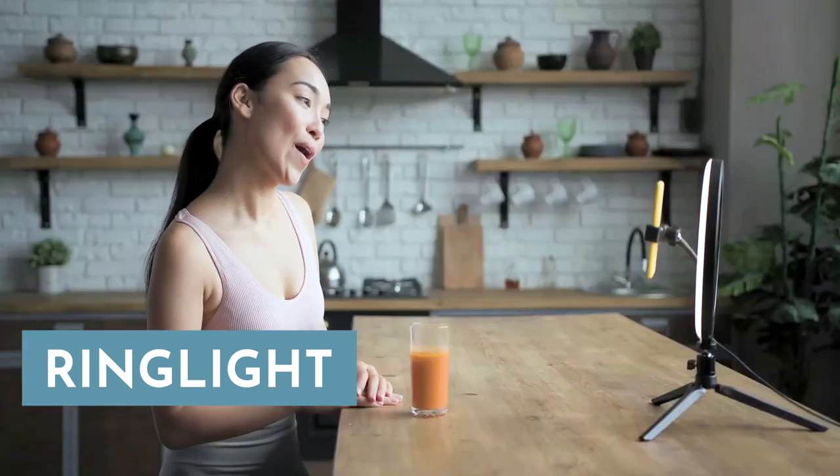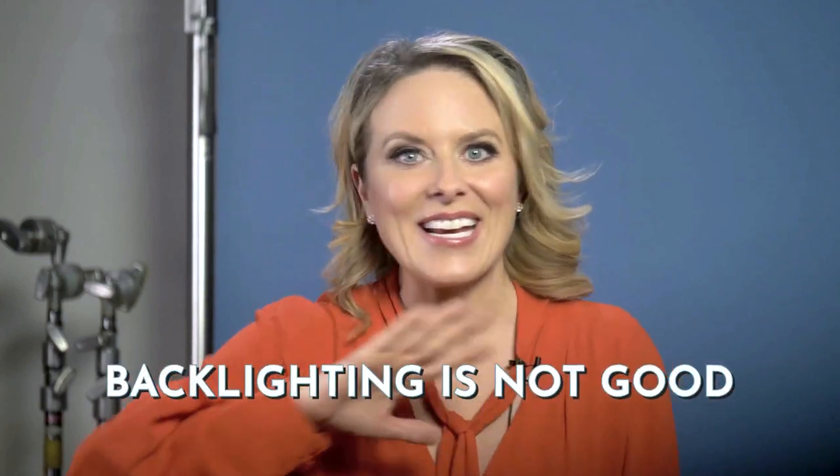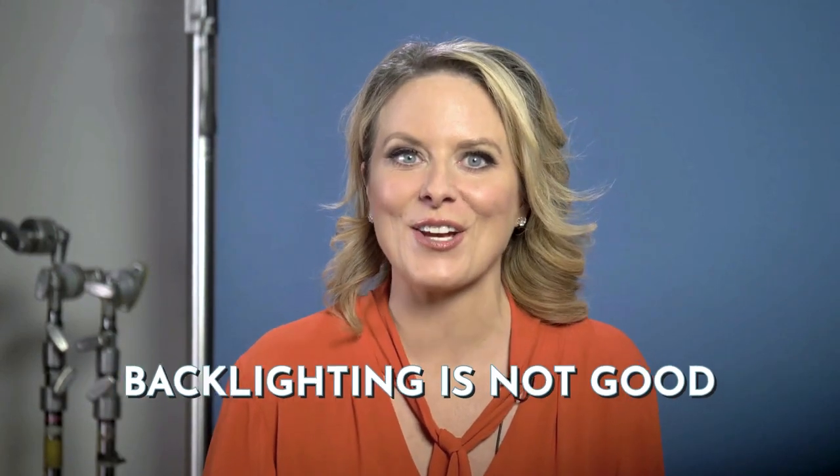A ring light is a really good starting place, especially if you're shooting videos with a single subject. It's easy to set up, gives good light coverage, and most are very inexpensive. Make sure it's positioned close to the camera, slightly above the lens — this will give you a good broad base of light. But even with a light in front of you, be aware that any light coming from behind you is the enemy. Backlighting is not good — it'll make you look like you're in a shadow, so avoid it at all costs.